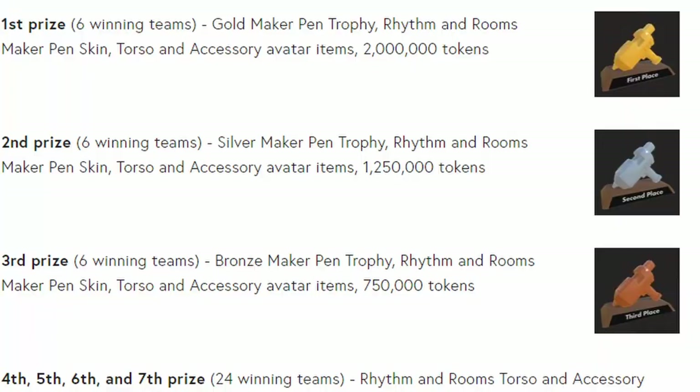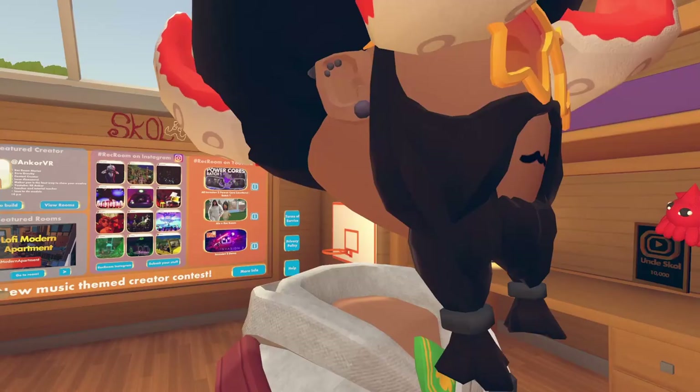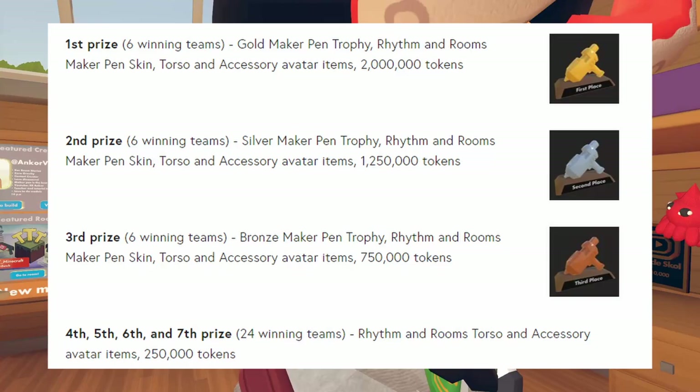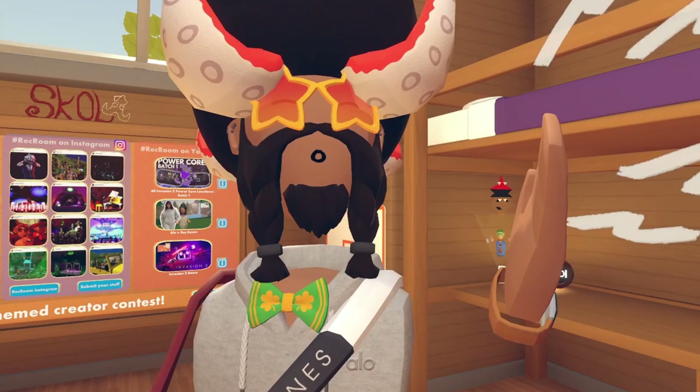For prizes: first place - six winning teams - gets the golden maker pen trophy, Rhythm and Rooms maker pen skin, torso and accessory items, and 2 million tokens. Second place - six winning teams - gets the silver maker pen trophy, maker pen skin, torso and accessory items, and 1.25 million tokens. Third place - six winning teams - gets the bronze maker pen trophy, maker pen skin, torso and accessory items, and 750,000 tokens. Fourth through seventh place - 24 winning teams - gets torso and accessory avatar items and 250,000 tokens.